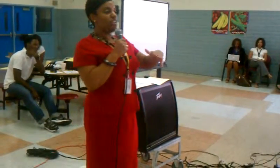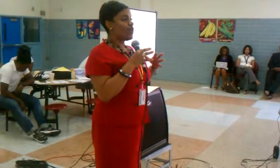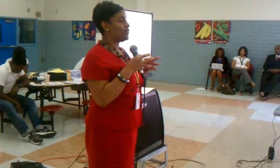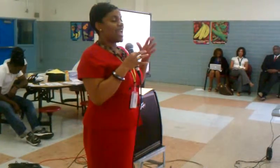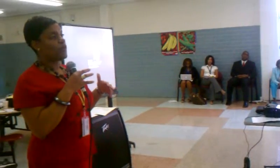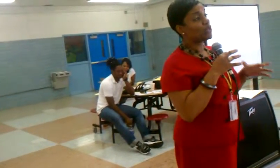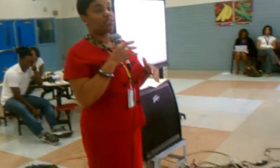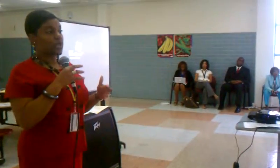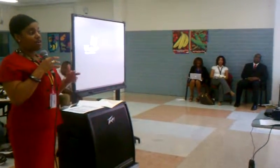We told folks that we needed a bigger cafeteria. This cafeteria will only hold approximately 400 kids — that's not half of our population. Every day, less than 50% of our young people eat lunch. That's certainly not a good thing when you're dealing with kids who are eligible for free and reduced price lunch and may not have access to healthy food options at home.